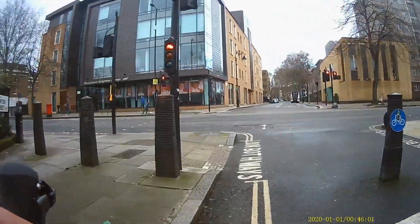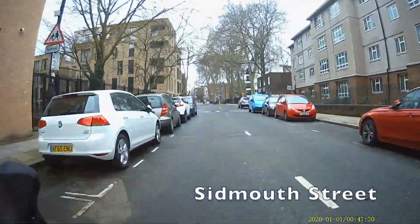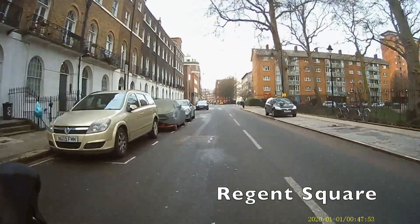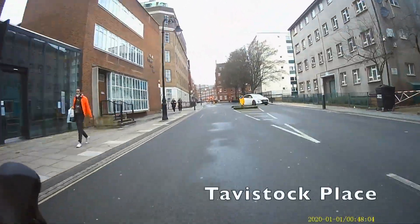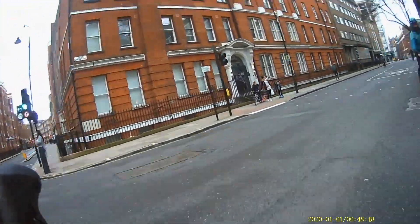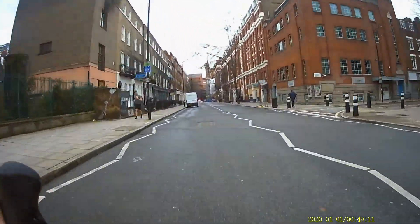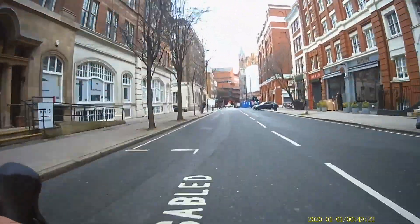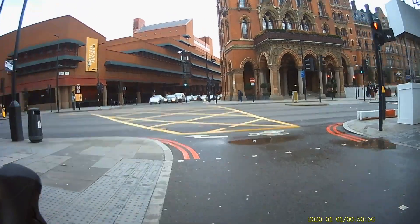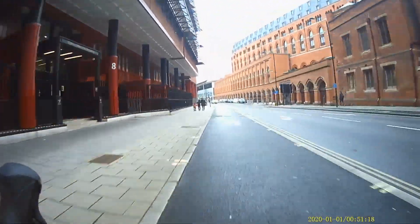We're coming up to signals where we cross Grays Inn Road, then through Regent Square. I noticed the other day there used to be a church here until the 1960s — it was bombed in World War II in 1945 by the second-to-last V2 bomb that fell on London, and lay derelict until 1966. We're on Judd Street heading towards King's Cross. At the signal junction we cross Euston Road — the British Library is on the left and St Pancras Station on the right. If you need Eurostar, jump on it here.